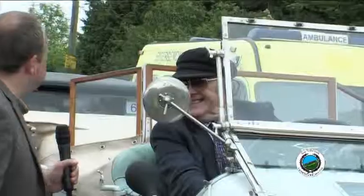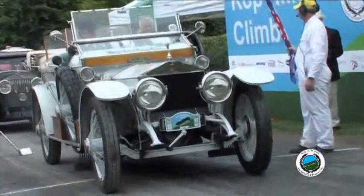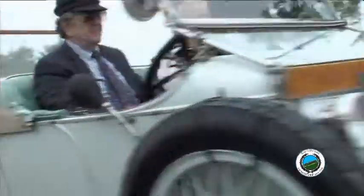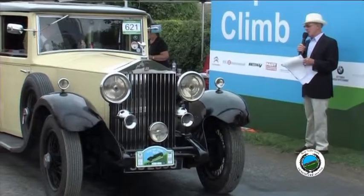It must be quite rare for people to be able to see so many all in one place. Yes, it is, although we had 45 of them in Austria a month ago. We did a great big Alpine tour — it was the centenary of the 1913 Alpine Rally.